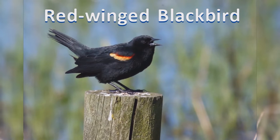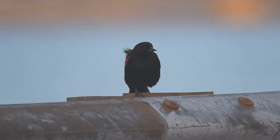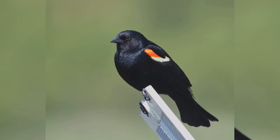Red-winged Blackbirds are common birds across North America. In summer, they are found from Alaska across Canada south into Mexico. In winter, they abandon much of Canada and the northern Great Plains and Midwest.